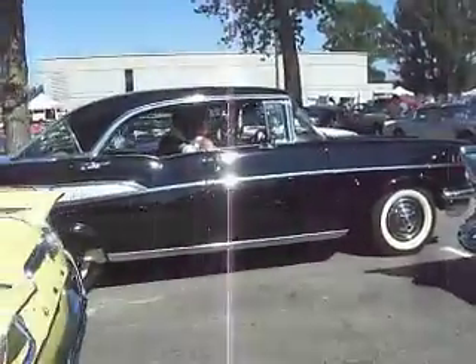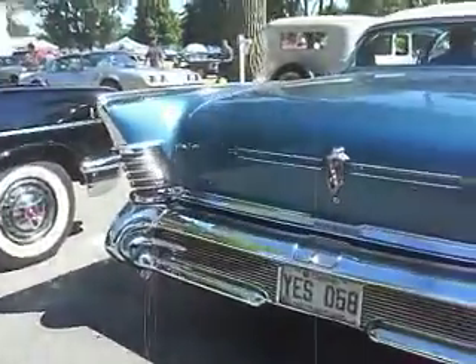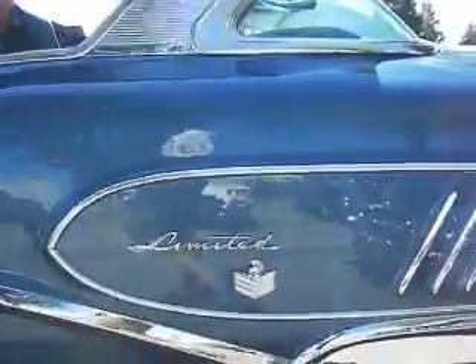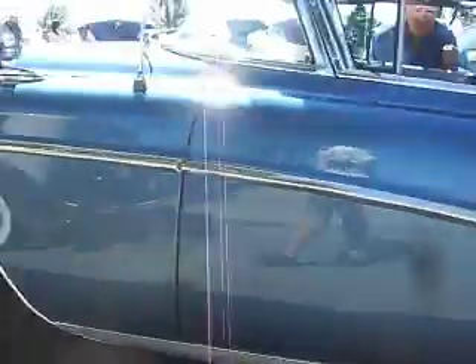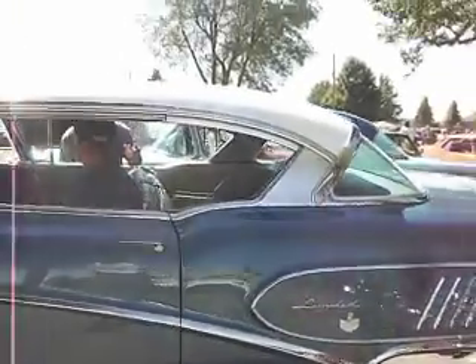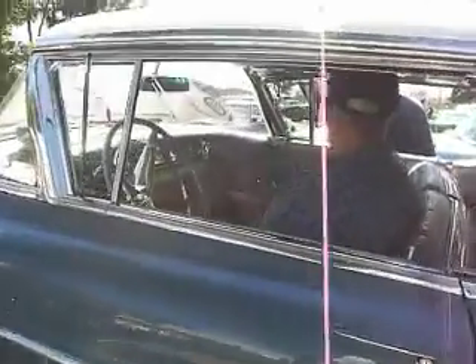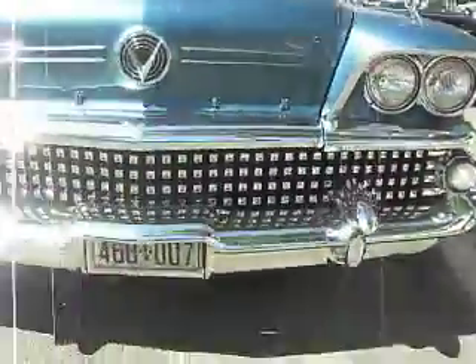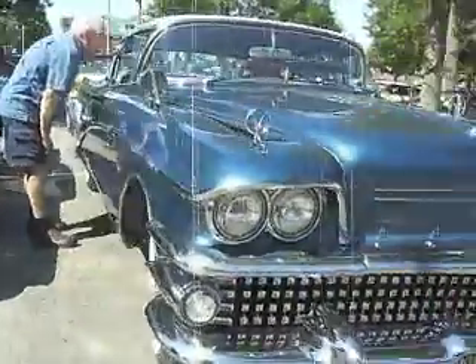1957 Chevy, two-door hardtop. We got Oldsmobile — no, it's a Pontiac. No, it's a Buick. 1958 Buick. Looks just like a Chevy body, Chevy roofline, but it's a Buick. Chrome, and chrome, and miles and miles and chrome. And it's a beautiful Buick.